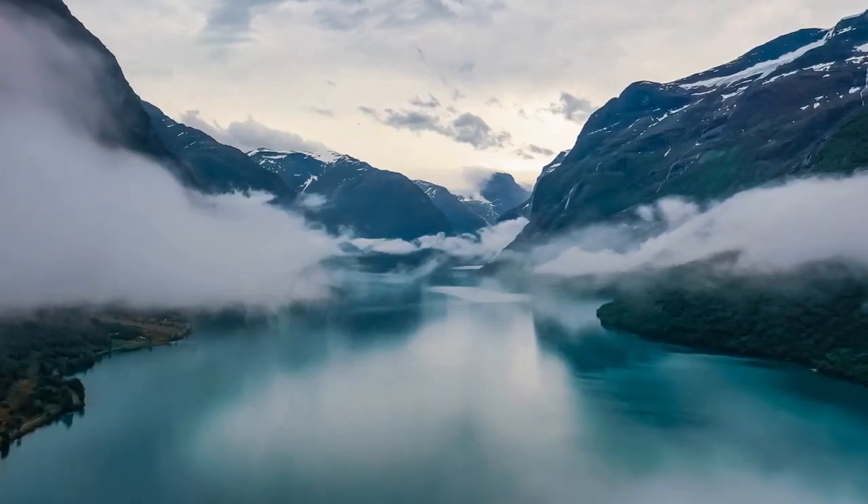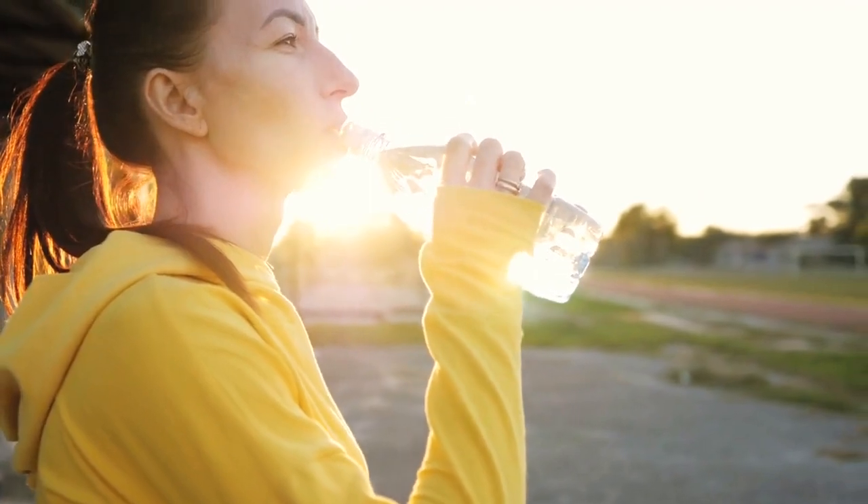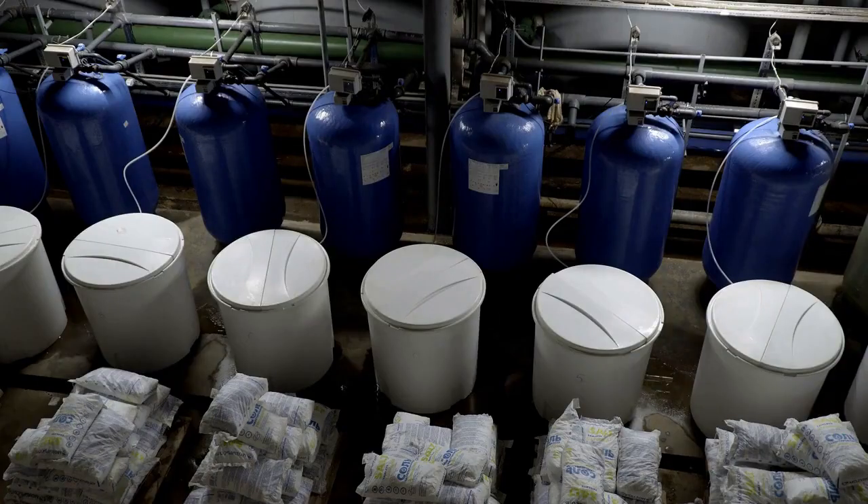Hello and welcome to our channel. Today we'll be talking about a topic that's essential for our health and well-being: water. Specifically, we'll be discussing the dangers of tap water contaminants and the benefits of using water filters like Brita, refrigerator filters, or reverse osmosis.